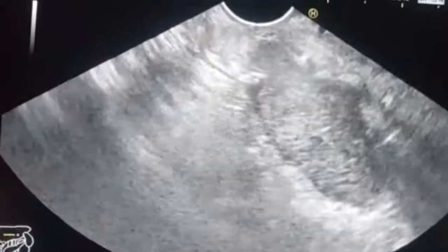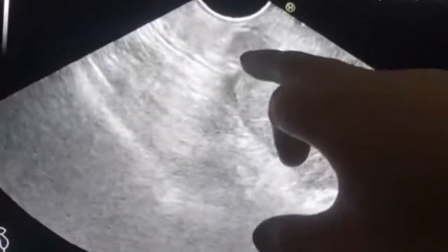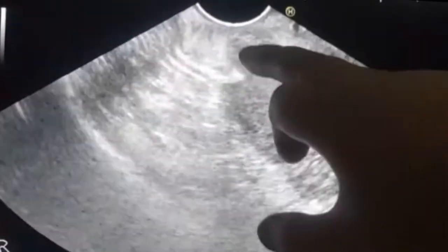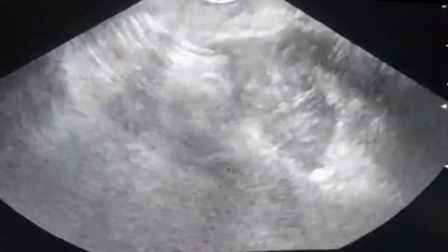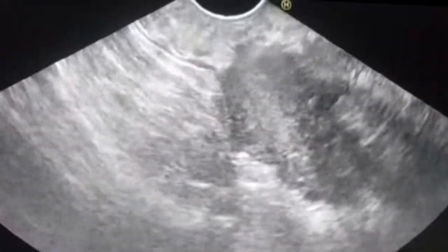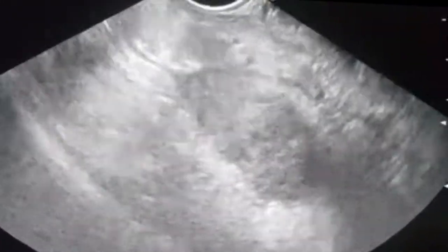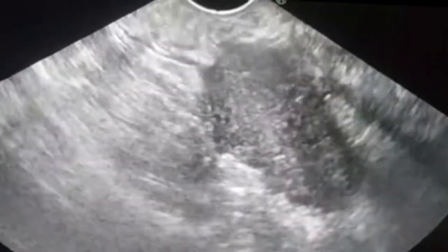This is a hard and strange mass. Part of it is inside the wall, invading the wall of the stomach, and part of it is in the gastric cord, extending into the lumen. Most of it is outside — most of it is exophytic. This is the muscularis propria layer, and this part of the mass is inside the stomach. The biggest part is outside the stomach.